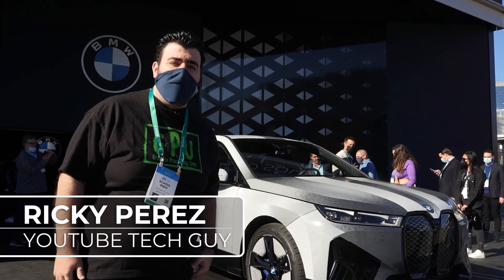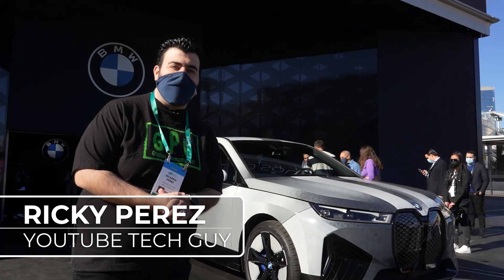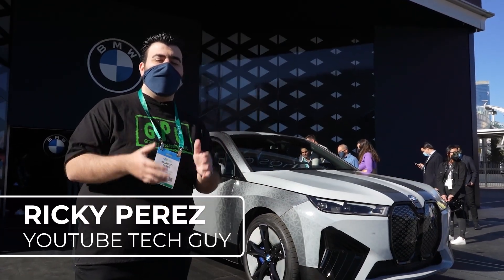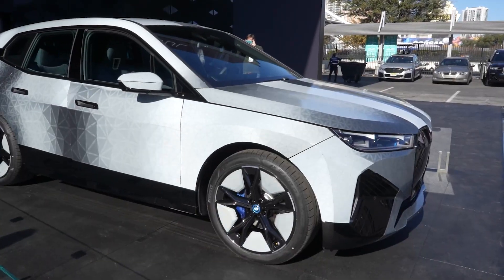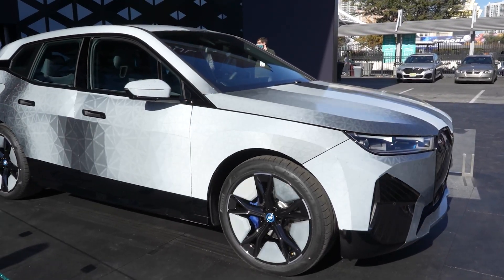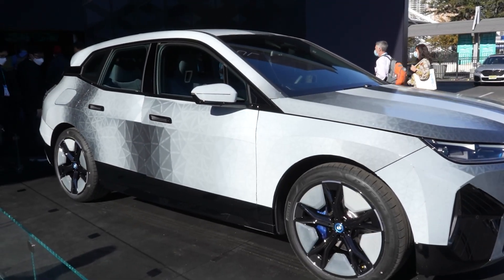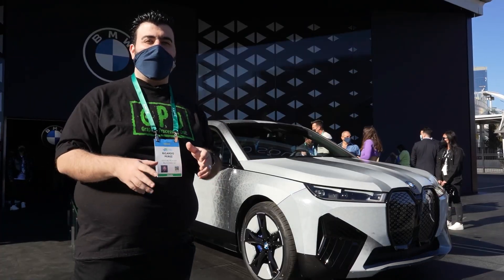Hello, this is Ricky the YouTube Tech Guy. Hey guys, bringing you some more new age coverage here at CES 2022, and this one is probably one of the coolest pieces of tech I've seen to go from one medium to another. This is a BMW car wrapped in an e-ink display.